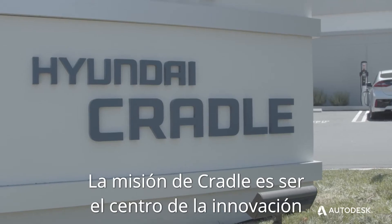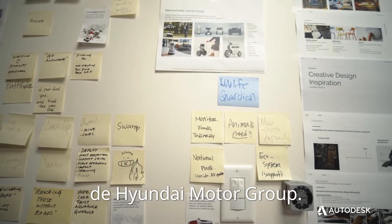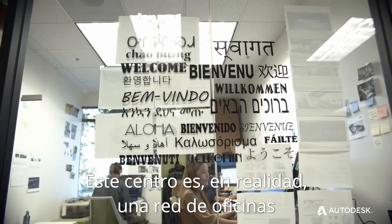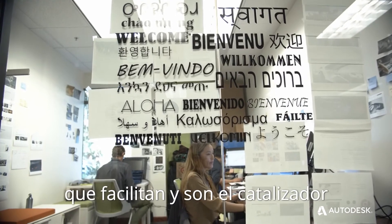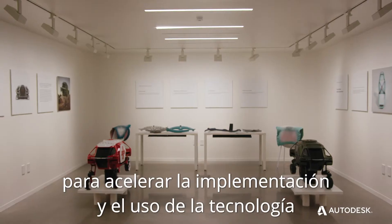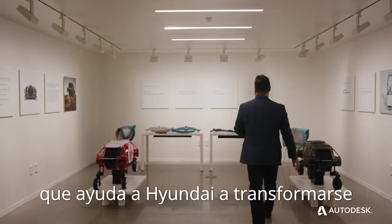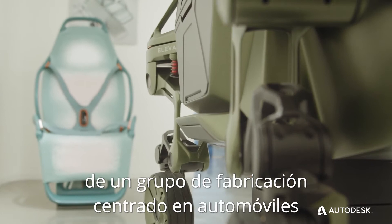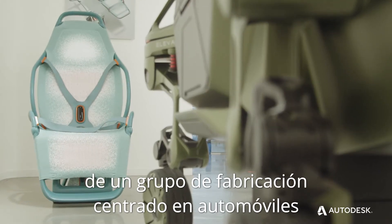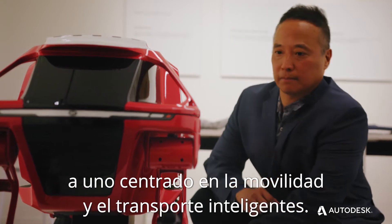The mission of Cradle is to be the hub of innovation for Hyundai Motor Group. This hub is actually a network of offices to help facilitate and be the catalyst to accelerate the adoption and use of technology — helping Hyundai transform from an automotive-centric manufacturing group to one that is about smart mobility and smart transportation.